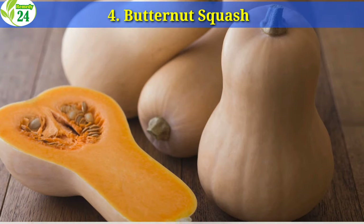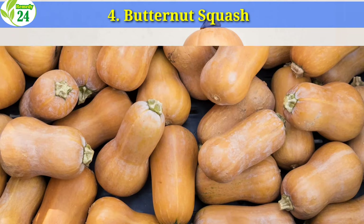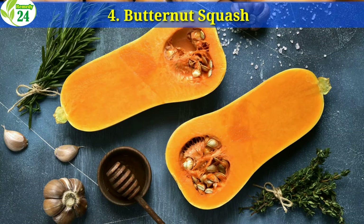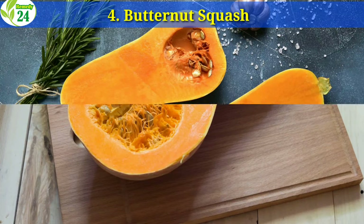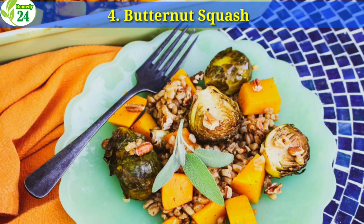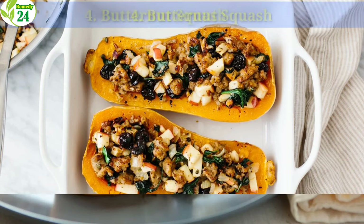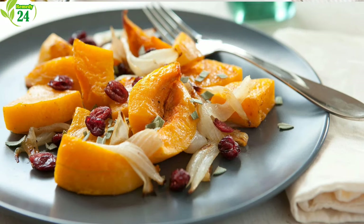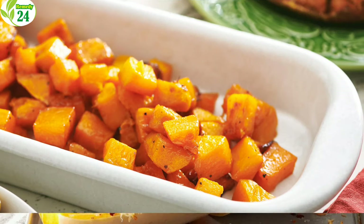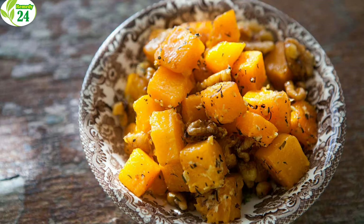4. Butternut Squash. Butternut squash is a delicious orange-colored source of beta-carotene, the inactive form of vitamin A, which would be converted into vitamin A in your liver. The nutty flavor comes out once the squash is drizzled with olive oil and salt and baked at 400 degrees for 30 minutes. Butternut squash can give up to 400% of the daily needed vitamin A — 14,882 IU — in just one cup. It is also rich in dietary fiber and vitamin C. People with a high intake of butternut squash are less likely to develop a variety of chronic illnesses, according to the Center for Disease Control and Prevention.